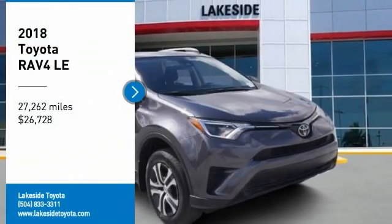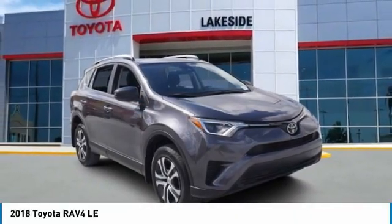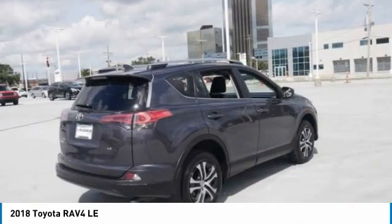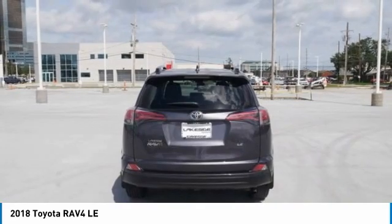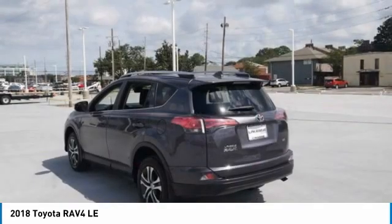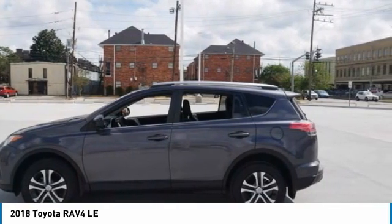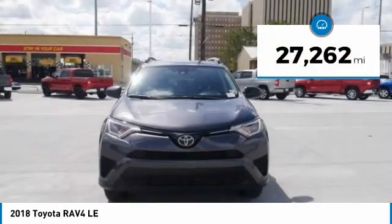Come test drive the 2018 RAV4. The RAV4 is one of the most fuel-efficient SUVs in its class. Versatile and efficient, the RAV4 mixes the comfort and drivability of a sedan with the benefits of an SUV. This highly evolved, well-packaged crossover SUV lets you have it all and is priced below thirty thousand dollars.